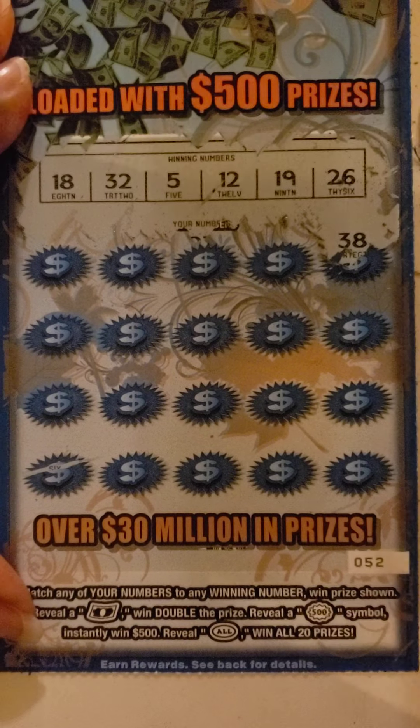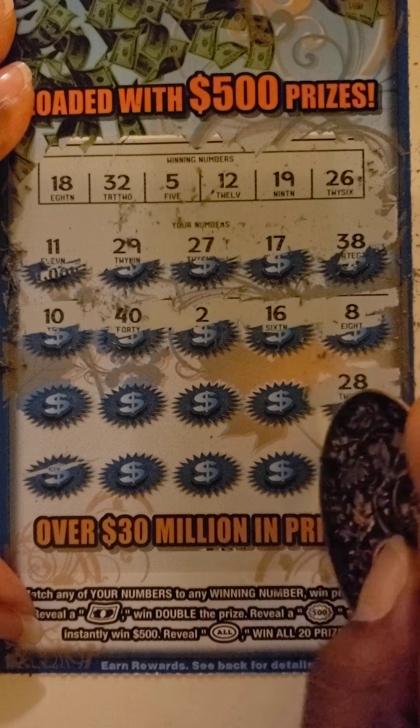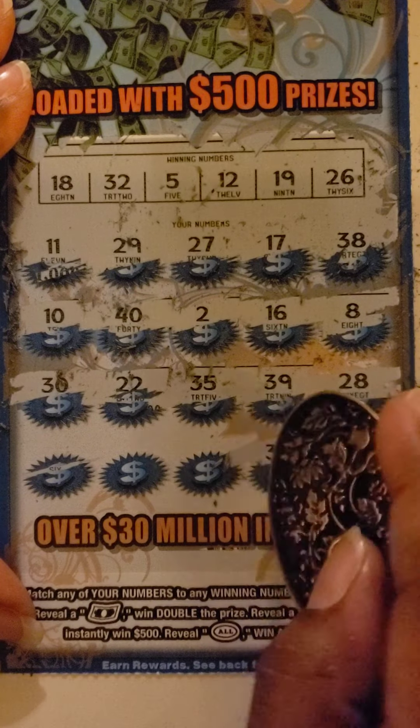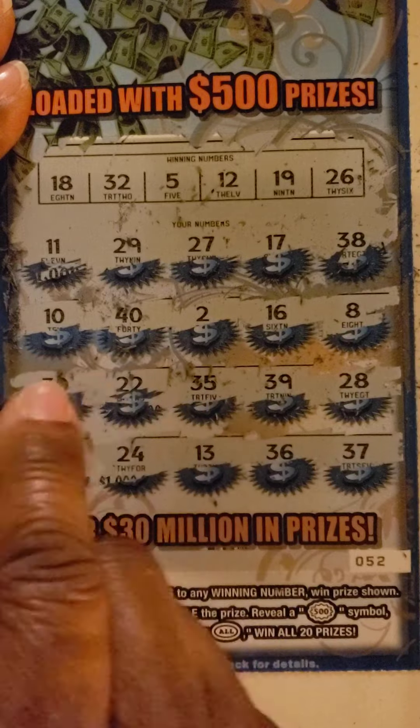We'll have 38, 17, 22, 29, 11, 8, 16, 2, and 40. 10, 28, 37, 39, 35, 22, 30, 36, 13, 24 — last one — and 6.